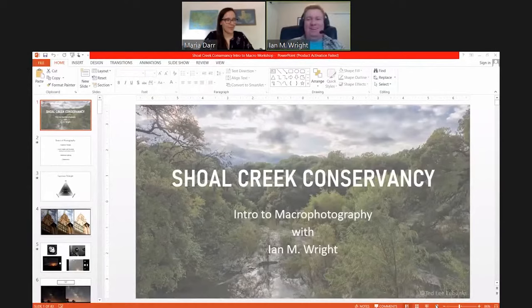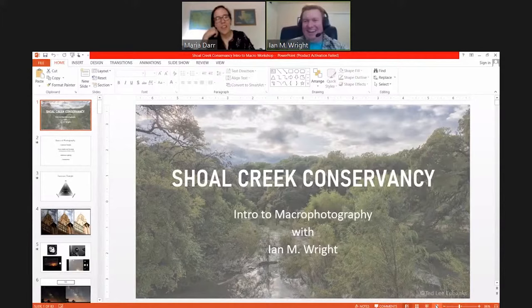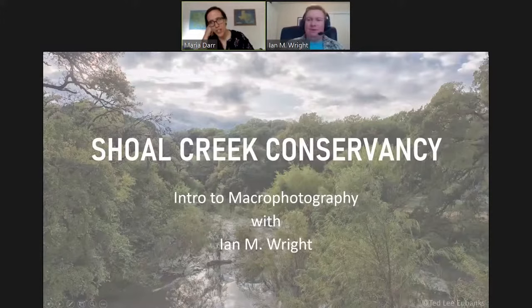If anybody has any questions, please write an email straight to maria@shoalcreekconservancy.org. The information for this evening was sent out via that email address, so you can just reply to the invite and that will come to Maria, and we'll share questions at the end.